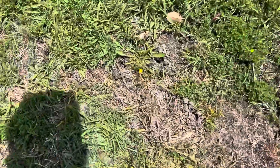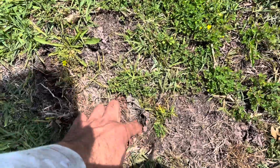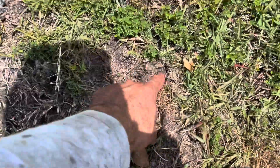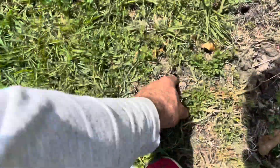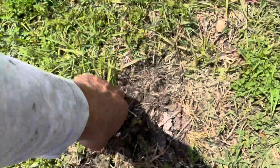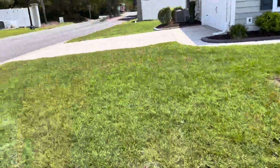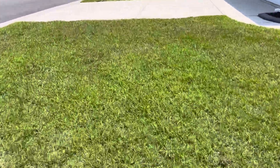Still got some mole crickets — wow. That definitely feels like mole cricket holes right there, and here's another one. I'll have to come back and double-check these — they definitely look like mole cricket holes. We'll get it taken care of.